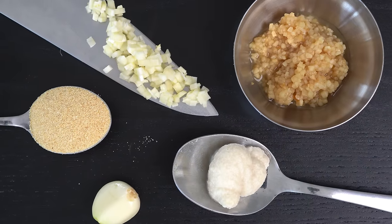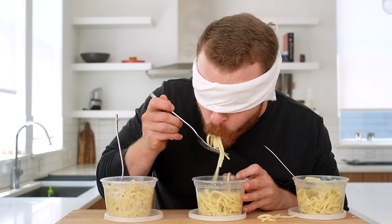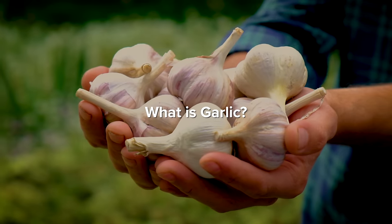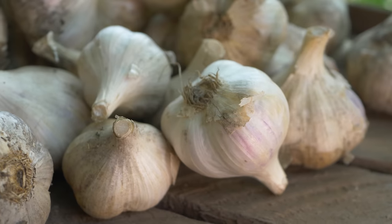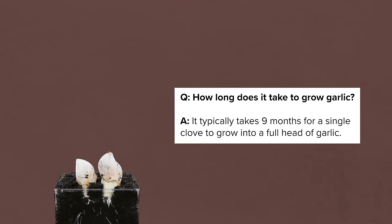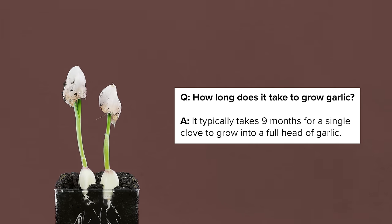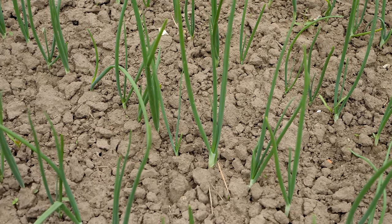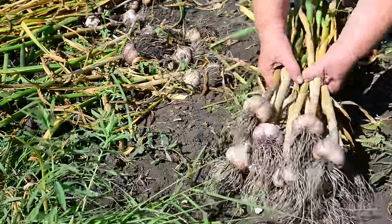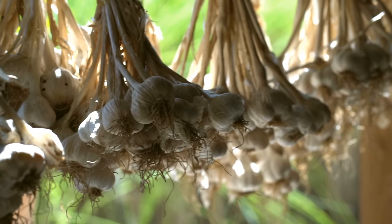Our journey begins in the ground, because we need to learn how garlic is actually grown. Garlic is an allium grown by propagating single cloves, which grow back into a full head with a sprouting stock and flower, known as a garlic scape. Any emerging scapes are cut off before they can flower, so the plant can send all its energy back down to the bulb and produce more cloves. Eventually, the stalks begin to wither and brown, at which point the bulb is plucked out of the ground for harvest and is ready for curing.